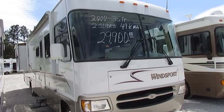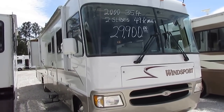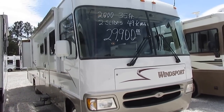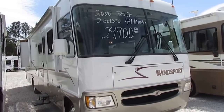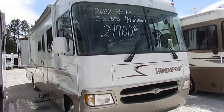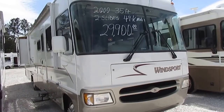We took this unit in on trade on a diesel. It's out of Texas — people drove about 800 miles and drove it in. It's only got 49,000 miles, two slide outs, and of course you've got that very popular Ford V10, 305 horsepower, 420 pound feet of torque.